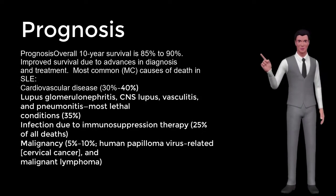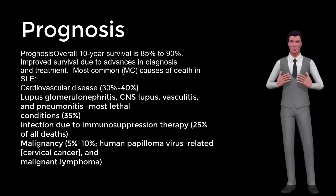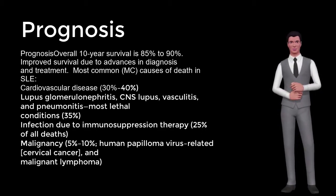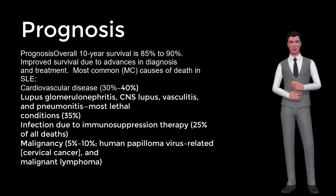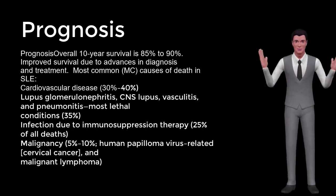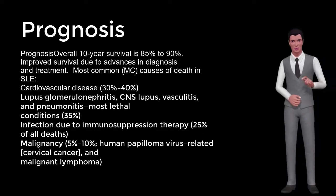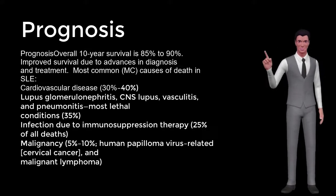Prognosis: overall 10-year survival is 85% to 90%, with improved survival due to advances in diagnosis and treatment. Most common causes of death in SLE include cardiovascular disease (30% to 40%), lupus glomerulonephritis, CNS lupus, vasculitis, and pneumonitis (most lethal, 35%). Infection due to immunosuppression therapy accounts for 25% of all deaths. Malignancy, 5% to 10%, includes human papillomavirus-related cervical cancer and malignant lymphoma.